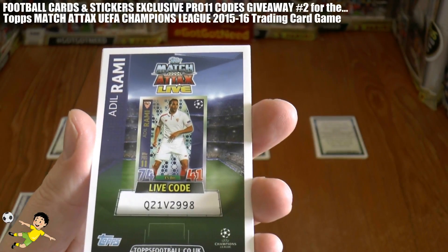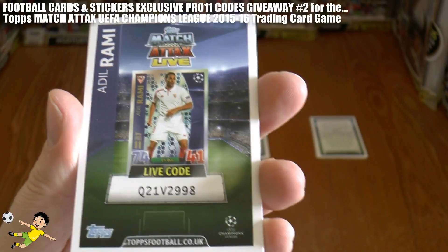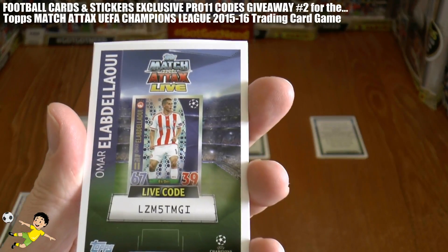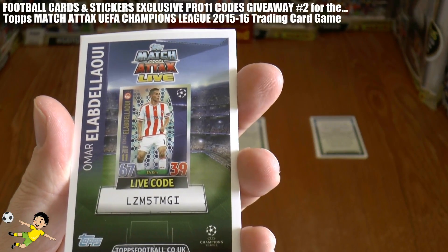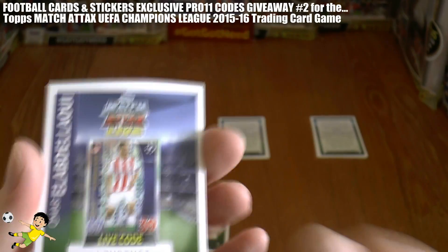Followed by our next code is of Adel Rami of Sevilla, Q21V2998. Next up is Al Badalawi and his code is LZM5TMGI.